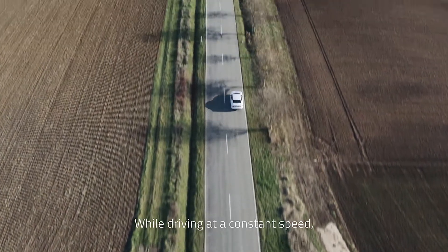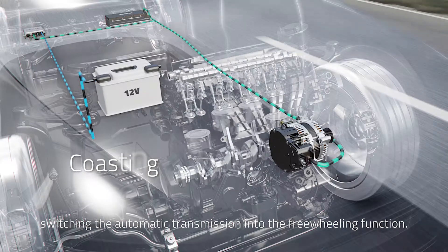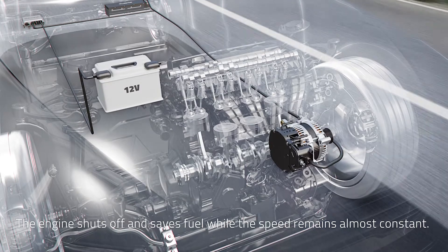While driving at a constant speed, the driver can take their foot off the accelerator pedal, switching the automatic transmission into the freewheeling function. The engine shuts off and saves fuel while the speed remains almost constant.